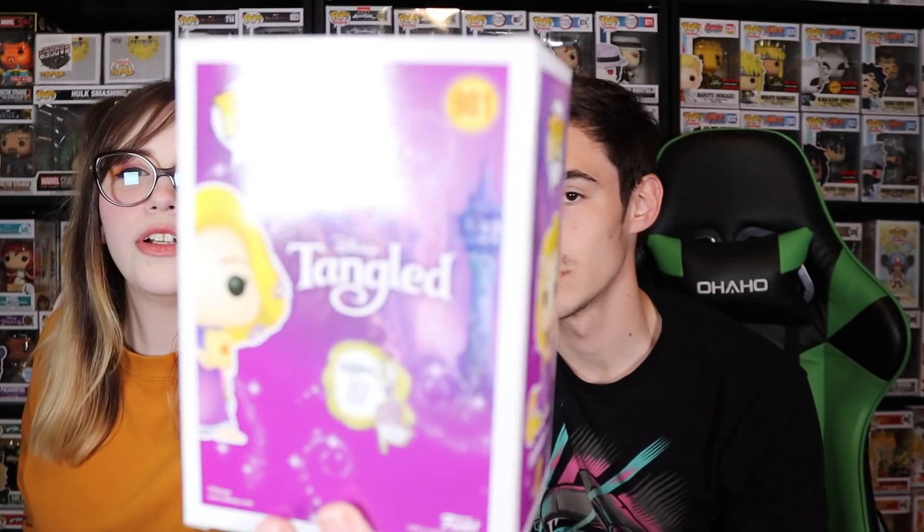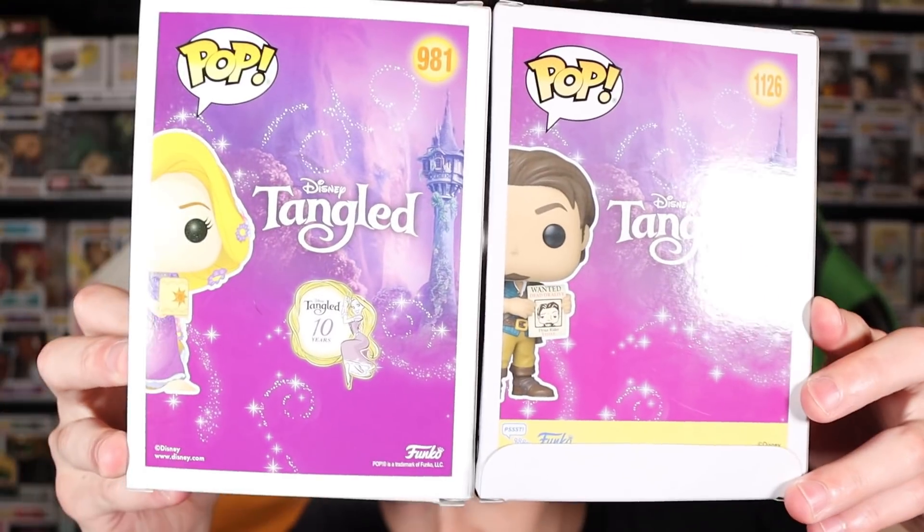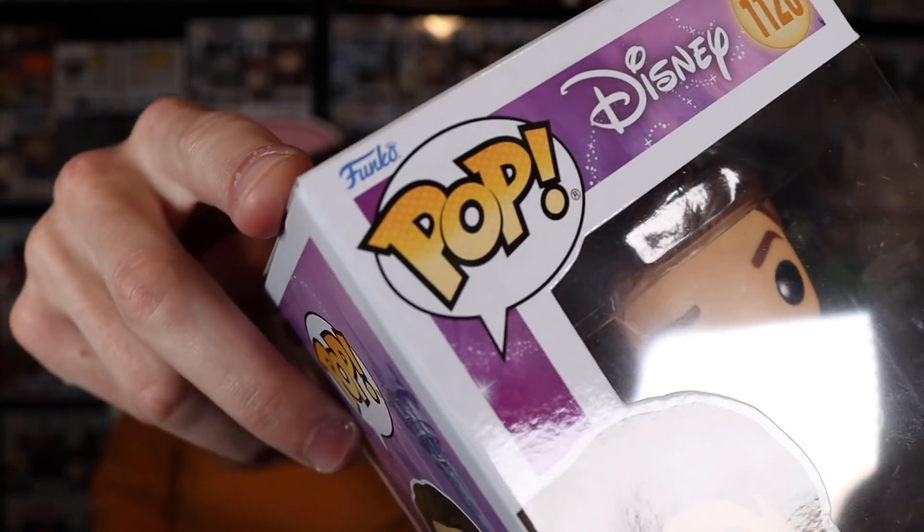Bailey actually grabbed the pop that goes with it — I think this is the matching box. This is the Rapunzel with Lantern box-on exclusive, the 10-year anniversary one. You can see on the back it has pretty much the same design as the Flynn Rider pop, with the tower and everything. They're basically the same design, so I guess this is the pop that goes with this one, just for future reference. Funko did also add some extra branding — the little Funko logo right there in the corner. Alright, let's take this one out of box now.